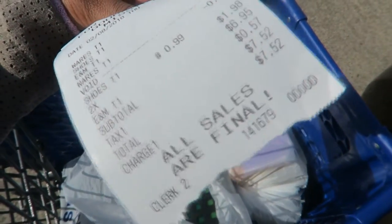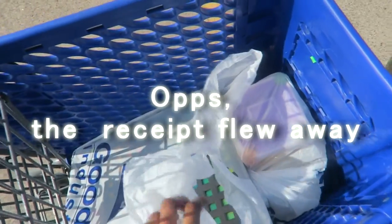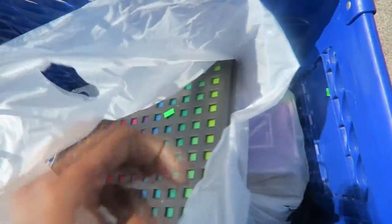Hello YouTube, this is me. I'm bringing out another haul — as you can see, I'm outside of the Goodwill. I just purchased some items right here and spent $7.52. I'm gonna do a quick little haul of what I got today. Sorry if you're hearing noise in the background — just cars passing by — but this right here is what I picked up at the Goodwill.